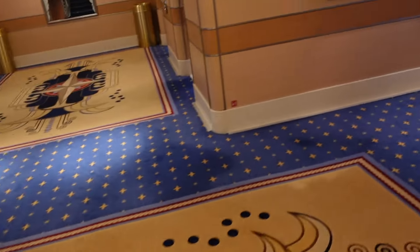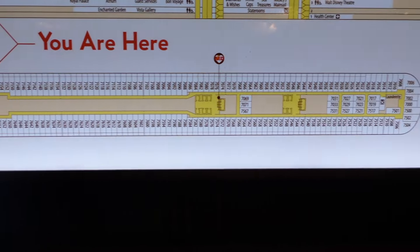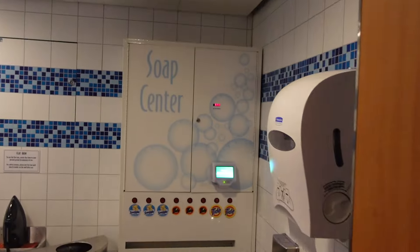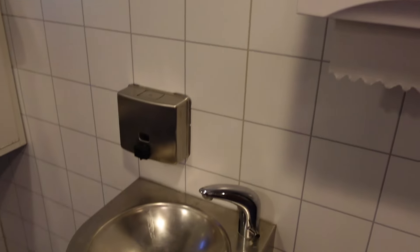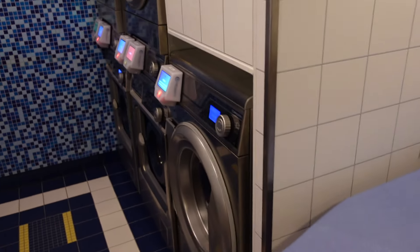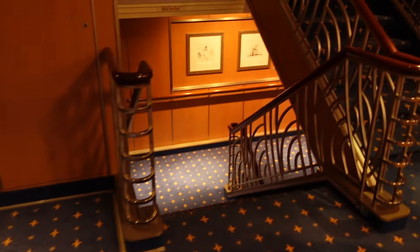We're staying on deck 7 — again it's all staterooms. Here we are, our launderette is over here. You have your soap dispenser, paper towels, a little sink, an iron and ironing board, and machines where you can wash your clothes. That's how you'd set everything up. Down to deck 6 — I'll show you some of the artwork.